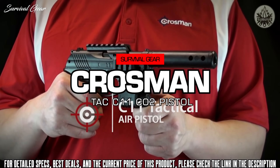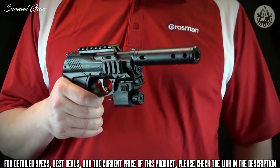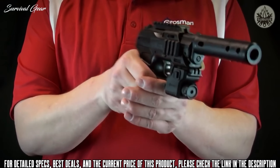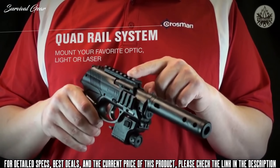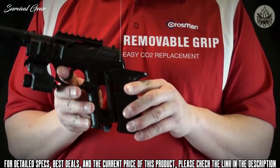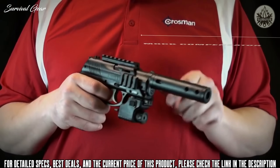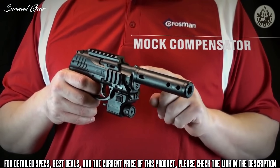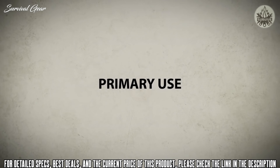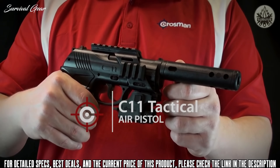The C11 Tactical Pistol from Crosman is a CO2-powered air pistol that shoots Copperhead BBs. It combines handheld comfort with quality components at an affordable price. It features a quad rail system for mounting your favorite optic, a removable grip for easy CO2 replacement, a 20-shot quick-release magazine, a mock compensator, and a Crosman laser. It's great for backyard target shooting and plinking.